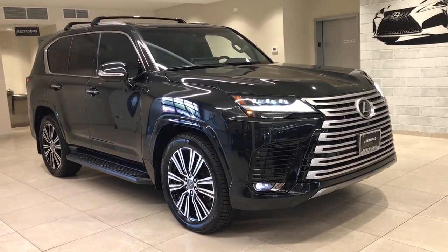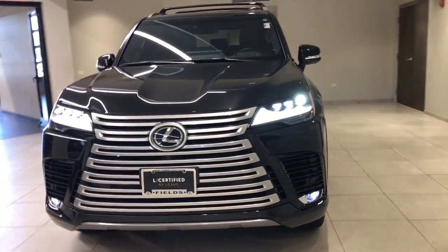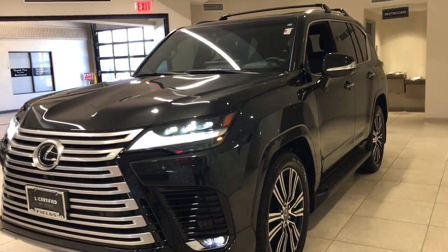Here is a wonderful 2024 Lexus LX. With less than 5,000 miles on the odometer, this vehicle provides excellent value.